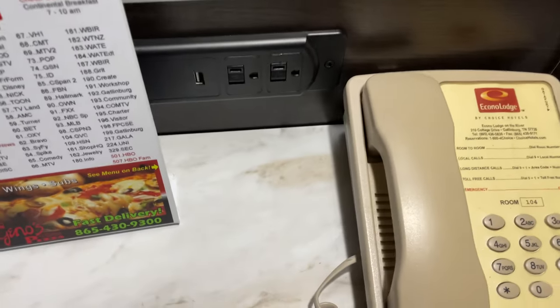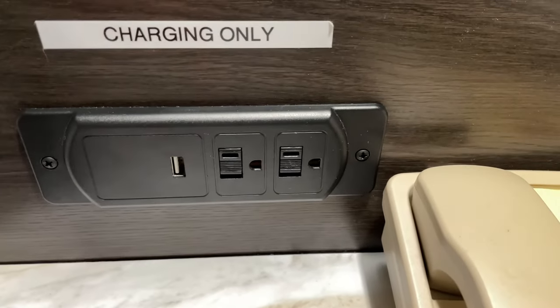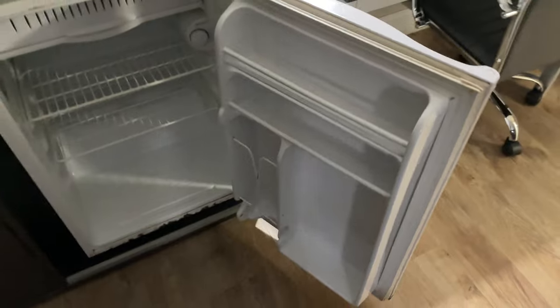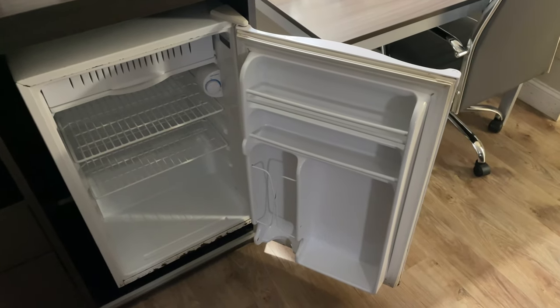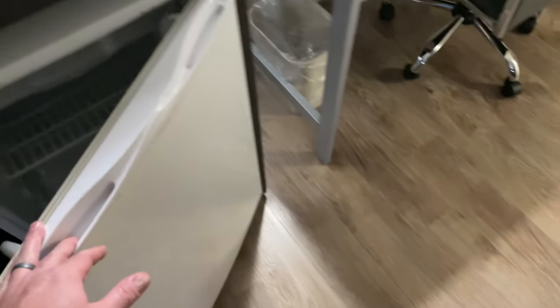There's an ample amount of power ports here — a USB, a standard USB, and a couple of power plugs for your laptop and phone. What's really nice is there's a microwave and a mini fridge, but it's not so miniature — it's a good size. I brought a little bit of stuff from home to save money, but I should have brought more because I could stock that fridge right up.